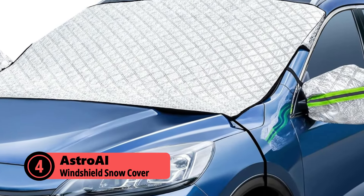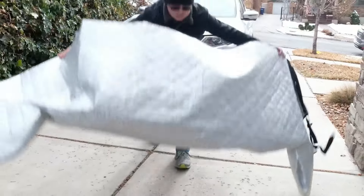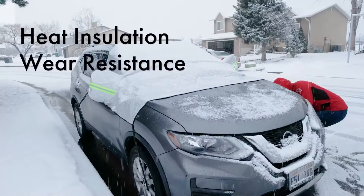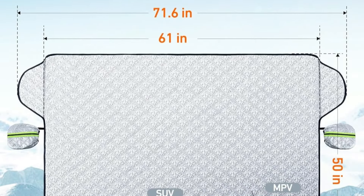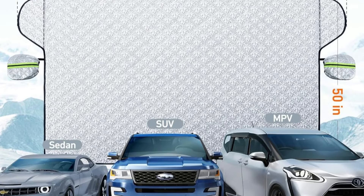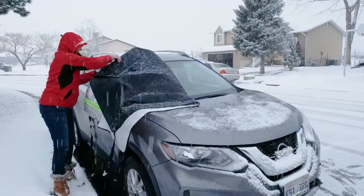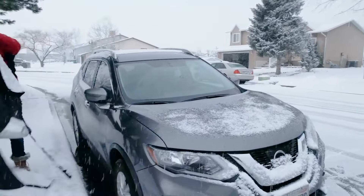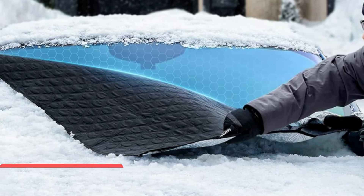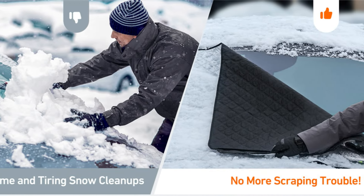Next up is the Astro AI Windshield Snow Cover, a robust solution for protecting your car from winter's harsh elements. This cover stands out with its impressive four-layer protection system designed to combat snow, ice, UV rays, and frost effectively. With dimensions of 61 by 71.6 by 50 inches, it offers wide coverage suitable for sedans, SUVs, and MPVs. The Astro AI cover excels in its attention to detail, particularly with its flexible rearview mirror protection. The independent mirror covers are designed for easy installation, ensuring a seamless fit for most vehicles.